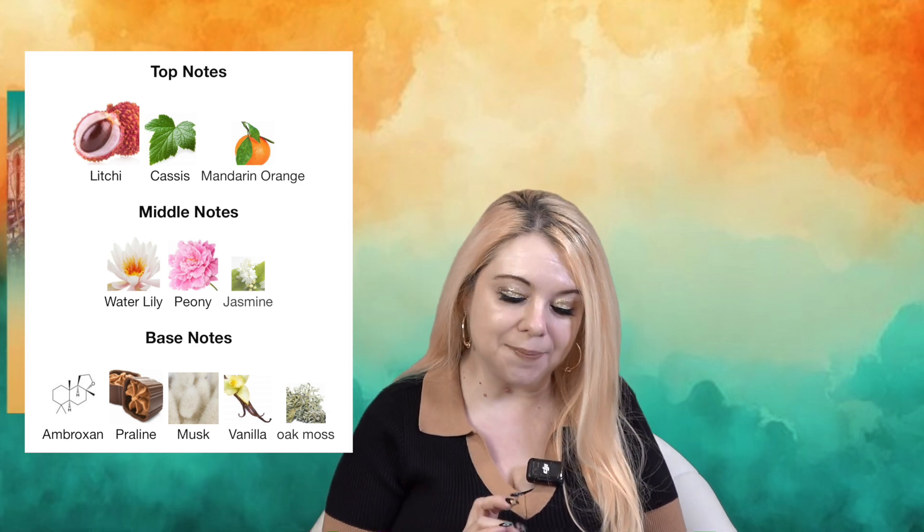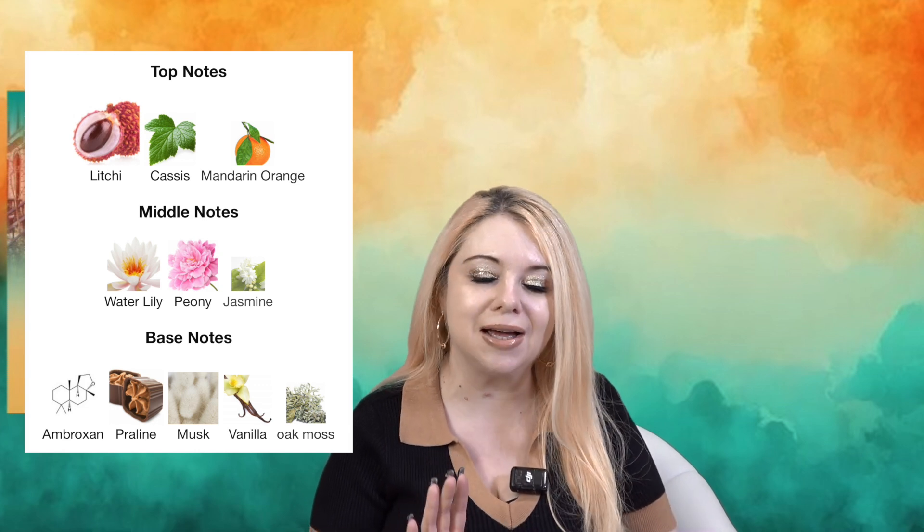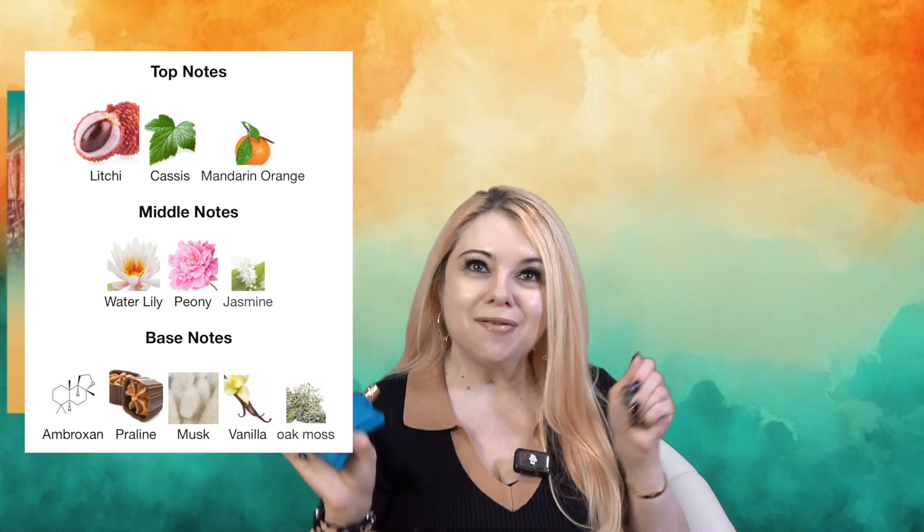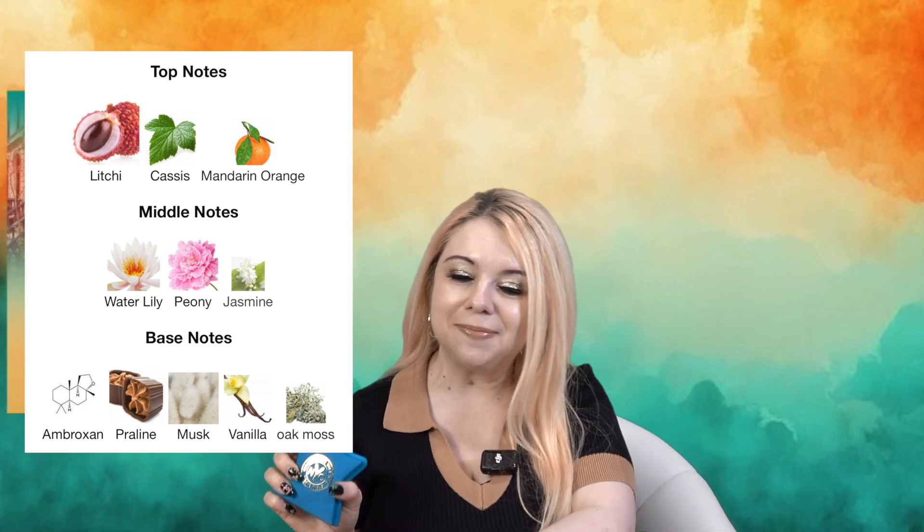Let me pull up the fragrance notes so we can look at them together. The top notes are lychee, cassis, and mandarin orange. The middle notes are water lily, peony, and jasmine. And the base notes are ambroxan, praline, musk, vanilla, and oak musk. Okay, let's spray it!